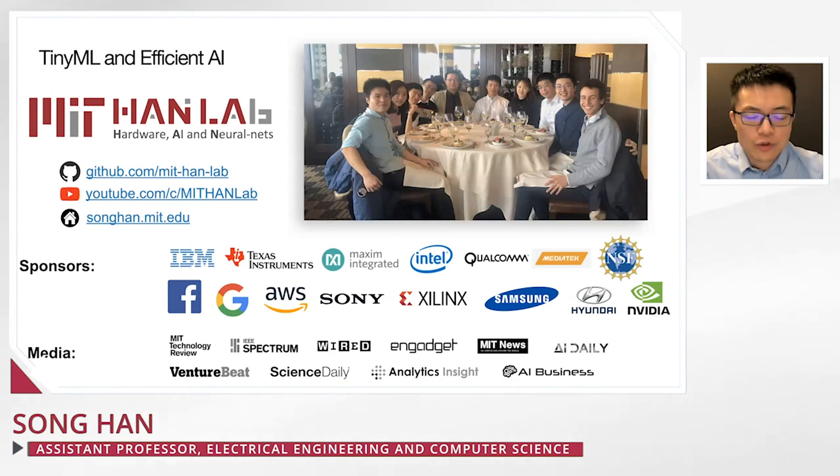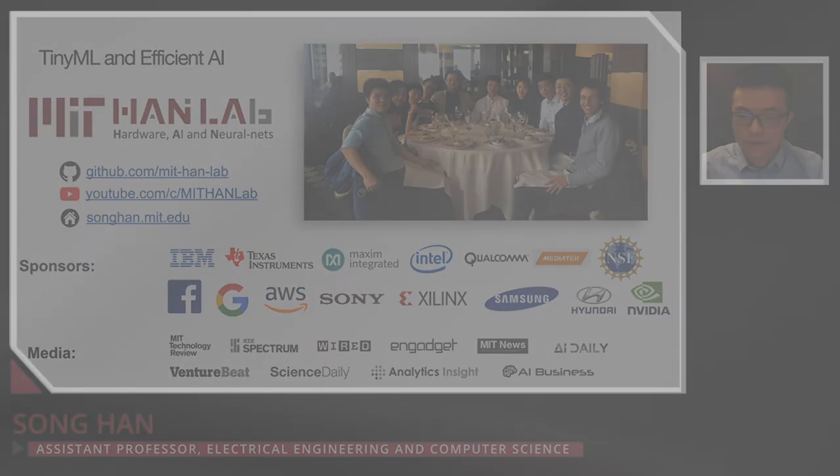We have lots of open-source code, demos, and tutorials on our GitHub, YouTube, and website. Thank you for your attention. I'm very glad to answer questions.